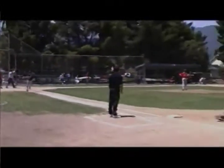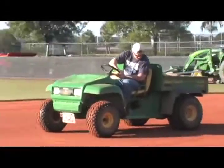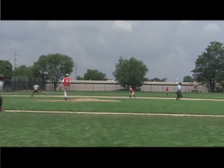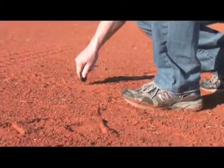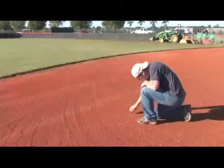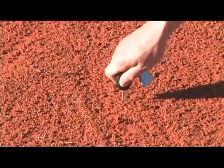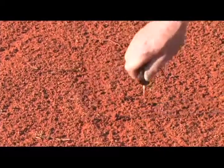Each infield is unique, but because most groundkeepers learn their trade through trial and error, it can mean reduced playability and increased player injury. Groundkeepers generally have little training in soil science, and in many cases don't know the composition of their existing mix.